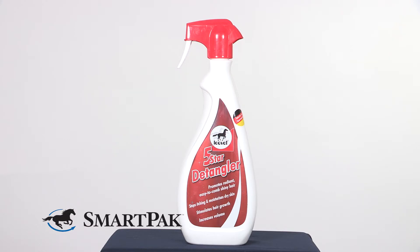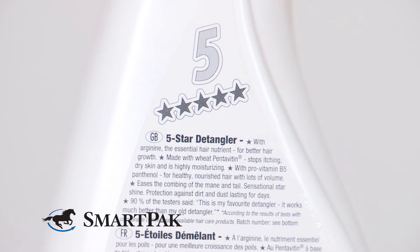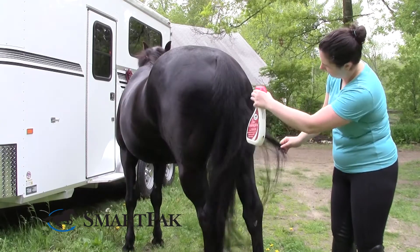This is my favorite detangler. It works really well and leaves the hair soft, silky, and tangle-free. Plus, it contains natural ingredients that I feel really great about spraying on my horses, and it smells amazing.